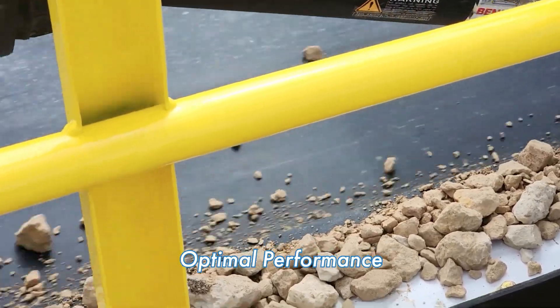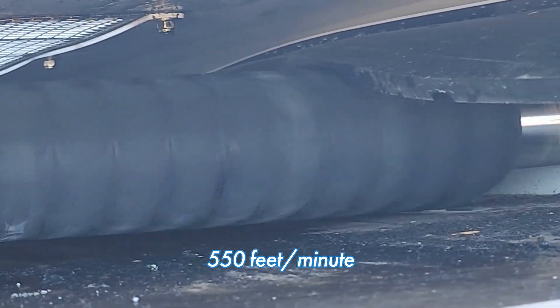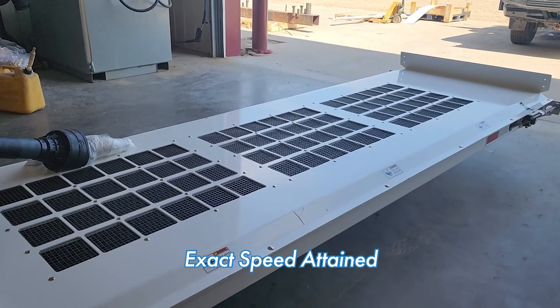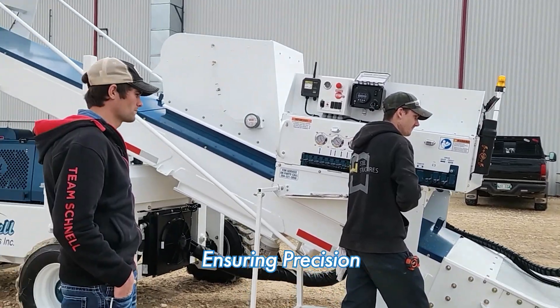To achieve optimal performance, the belt speed is set to approximately 500 feet per minute. During the initial setup, if the correct speed is not achieved, the test is meticulously repeated until the exact speed is consistently attained, ensuring precision in every operation.